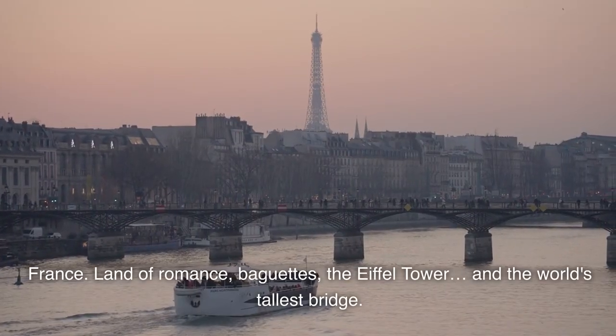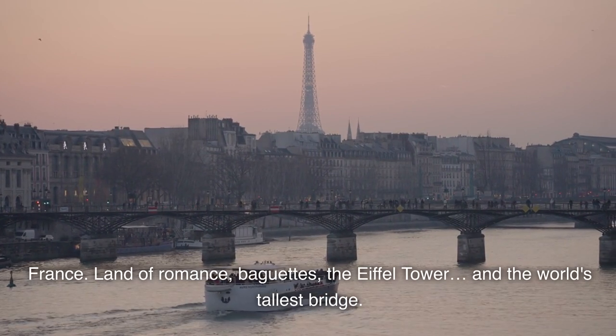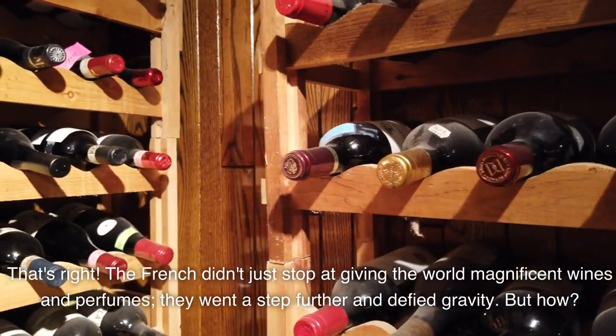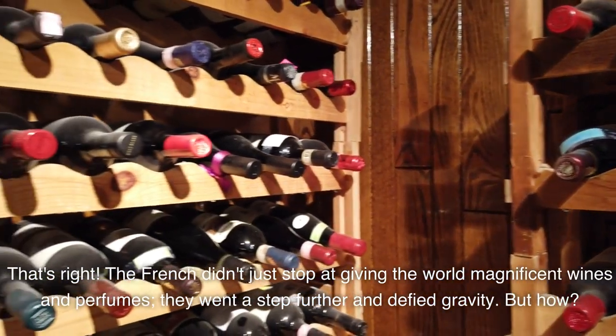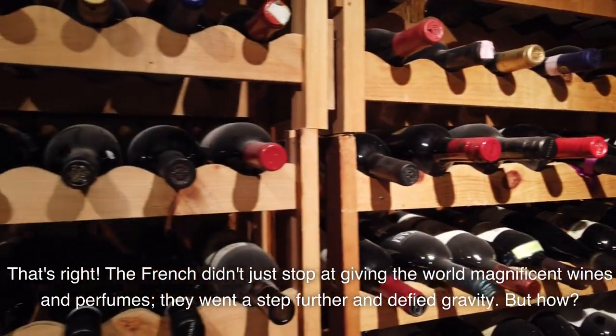France — land of romance, baguettes, the Eiffel Tower, and the world's tallest bridge. That's right! The French didn't just stop at giving the world magnificent wines and perfumes. They went a step further and defied gravity. But how?